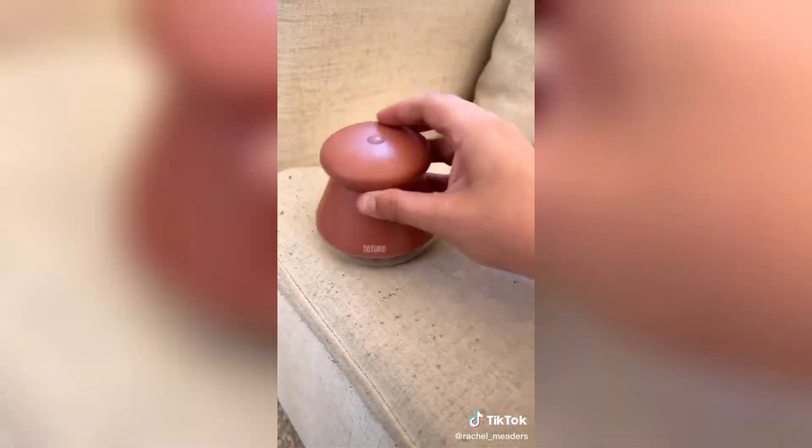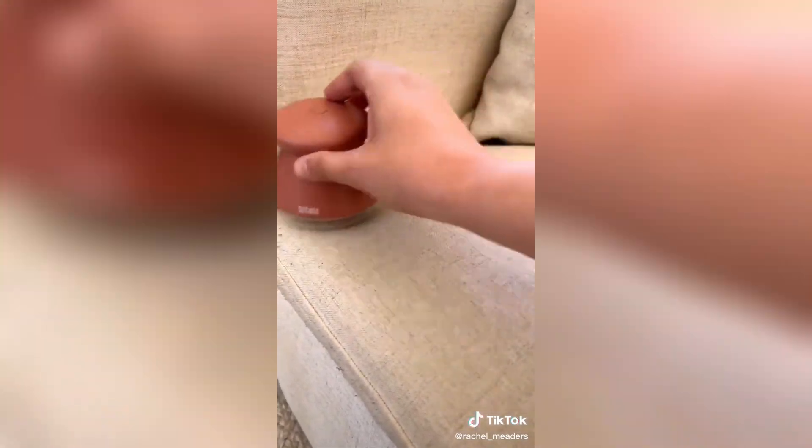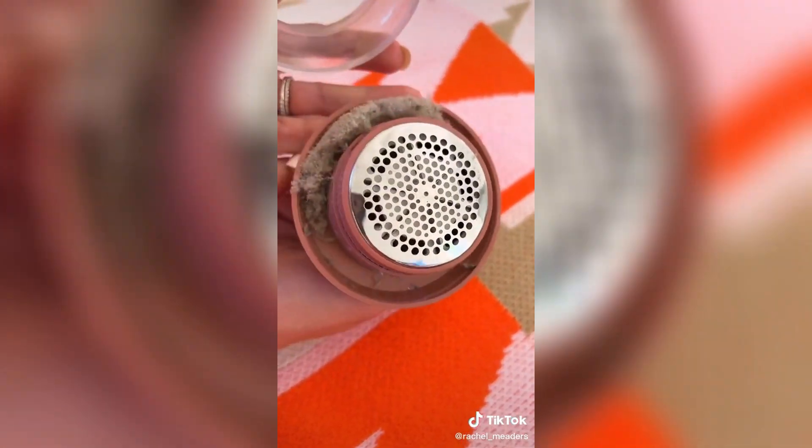Next is my mini rechargeable fabric shaver that removes all the lint and build-up from your sweaters, couches, and other fabrics. I prefer this one over all the other fabric shavers I've ever tried because it's rechargeable instead of having to go find batteries every time it dies. It can run for 90 minutes on one charge, which is just crazy.